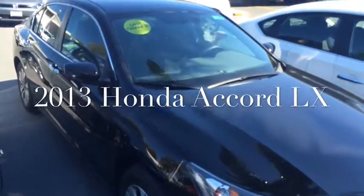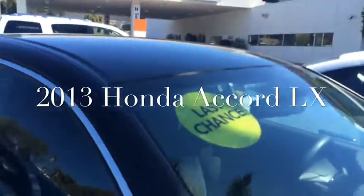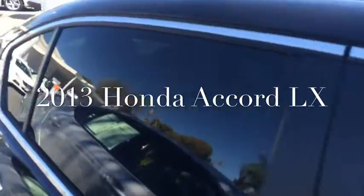This is a really nice Honda Accord LX, it's in beautiful shape. Alloy wheels, black in color, and it's got a black cloth interior.